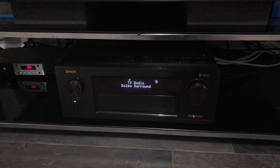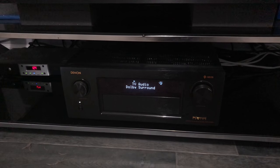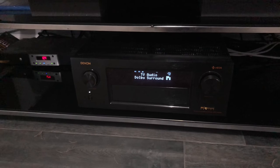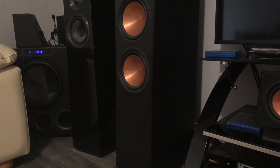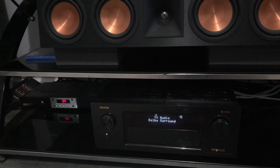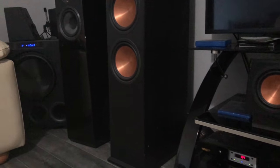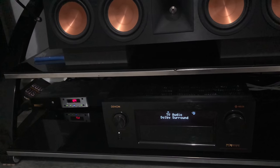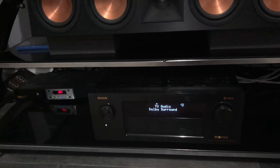Luckily enough, I got to replace the Denon under warranty. They gave me a full refund, so I bought the 4400 again. But besides that, I don't think I'm going to try that strobe light video ever again, because I don't want to be without my receiver or damage any of the equipment. Obviously I was running it too hot, so not a good idea.